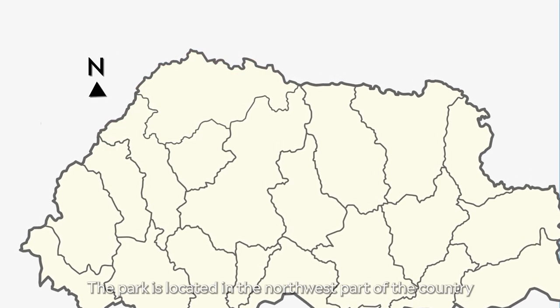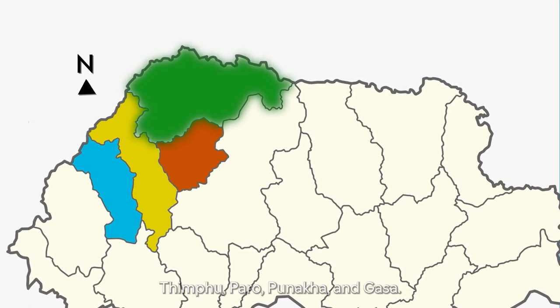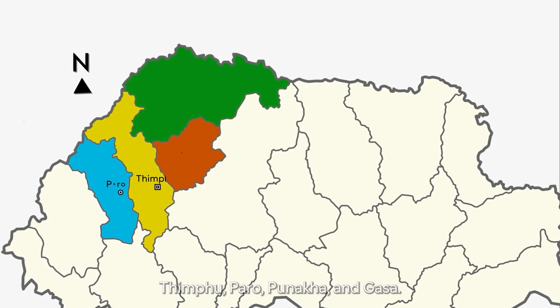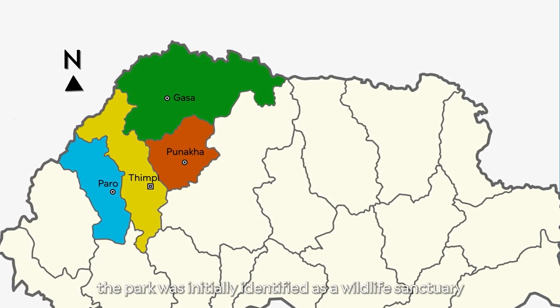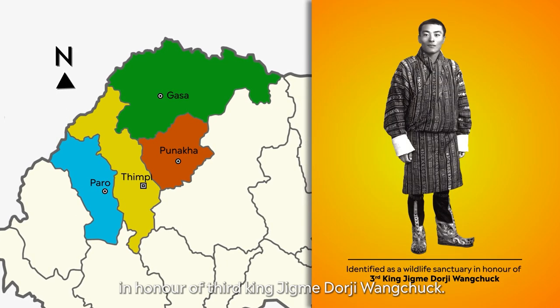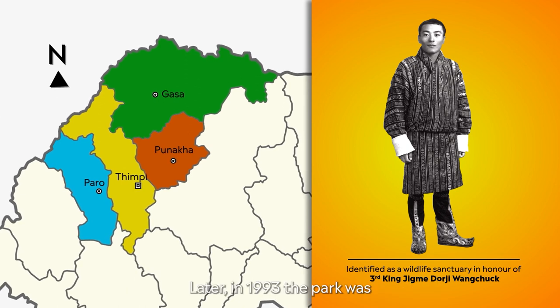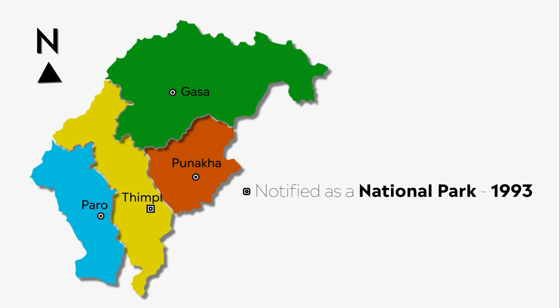The park is located in the northwest part of the country and spreads over four districts: Thimpu, Paro, Punakha and Gasa. As the oldest protected area in the country, the park was initially identified as a wildlife sanctuary in honor of third king Jimmy Doji Wancho. Later, in 1993, the park was notified as a national park and operationalized in 1995.